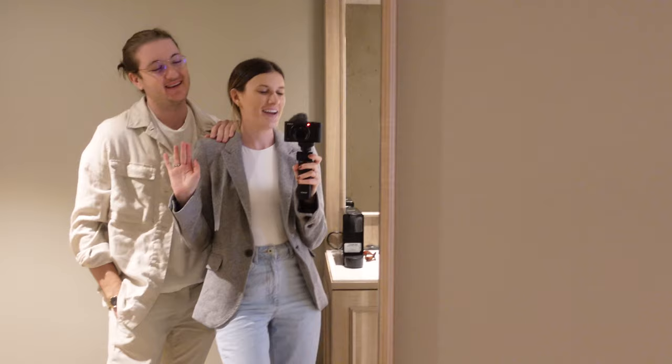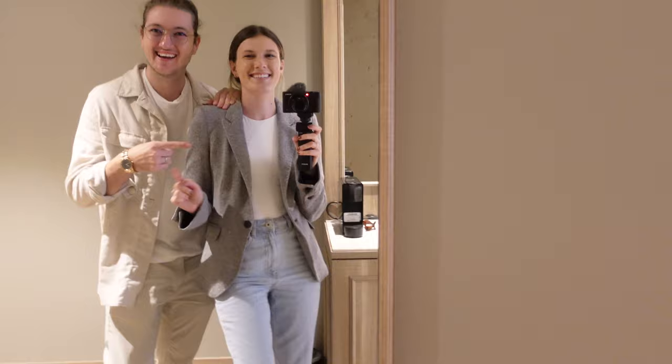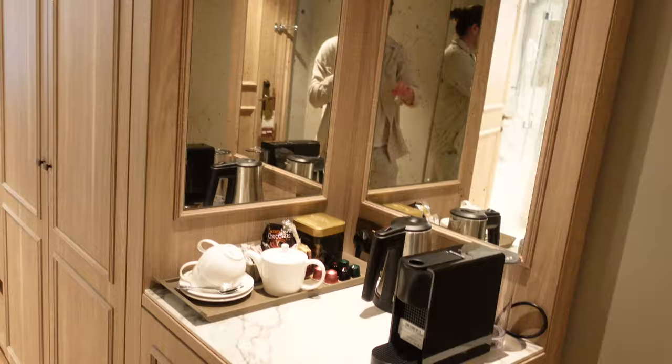We made it to York! We're here, we're so excited. We are staying at the Grand York hotel and we want to give you a little bit of a room tour because, I mean, you need a room tour, right? So you've got to check this out. Welcome to our room! We have a really nice hotel. It's really big — it's huge.